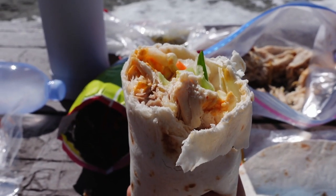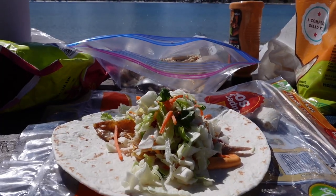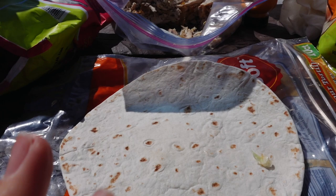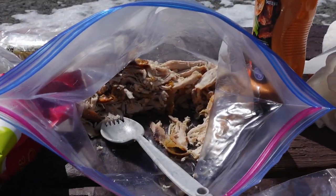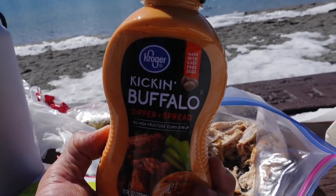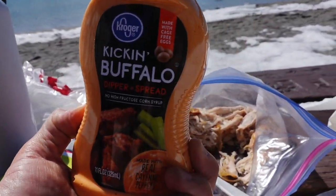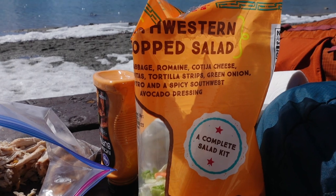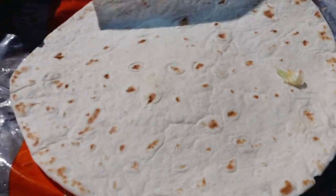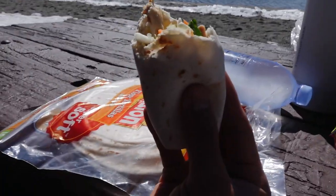So this is a road trip lunch idea — super easy. Tortillas just always taste so good on the road, so just grab a tortilla. This is shredded rotisserie chicken we got yesterday, Kicken buffalo sauce — or any kind of buffalo sauce — and then lettuce. Just add those three ingredients in your little tortilla and you have a little burrito.